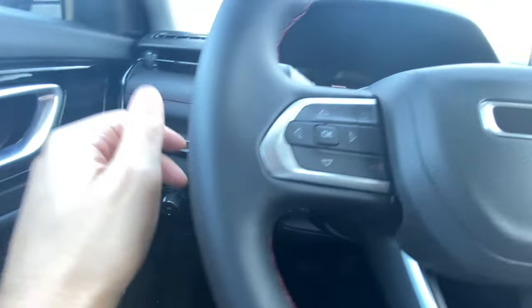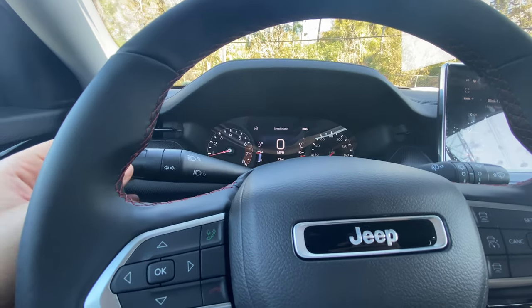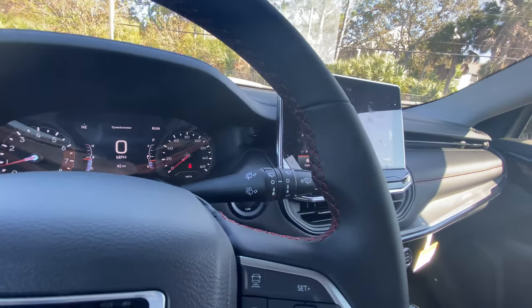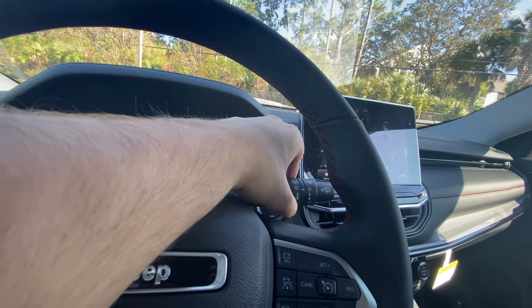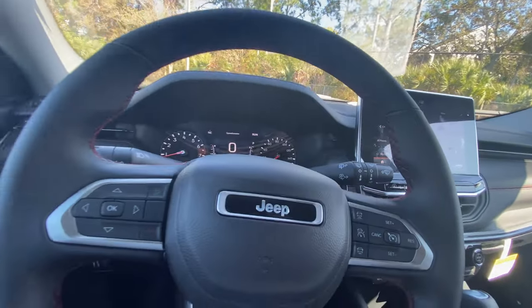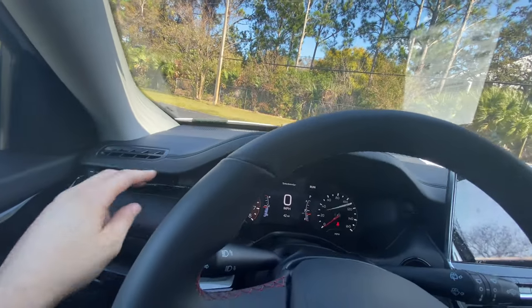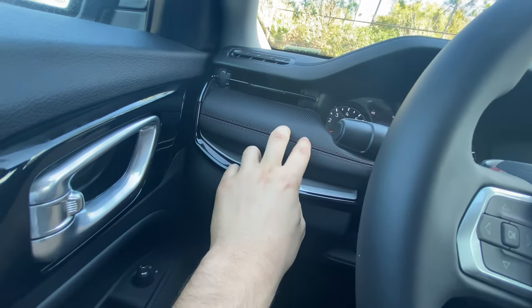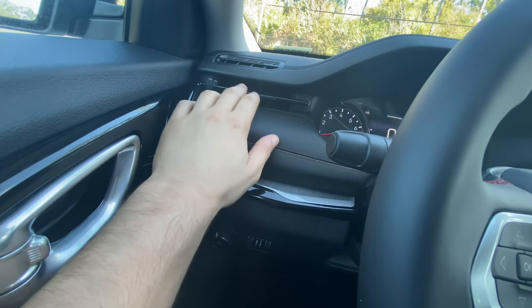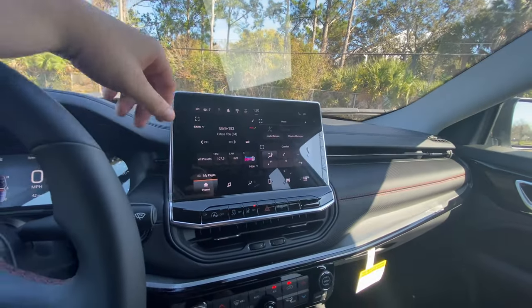Auto headlights are adjustable from the stalk. The turn signal stalks have a satisfying click, though the high beam toggle feels a bit flimsy. No rain-sensing wipers, but you can adjust wiper speed manually. As for the dashboard, everything features a really nice stitched material that's completely updated for 2022 — even over the air vents there's red contrast stitching. It's not real leather but a faux perforated material with a very high-quality look. The air vents themselves have a gloss black finish you don't often see.